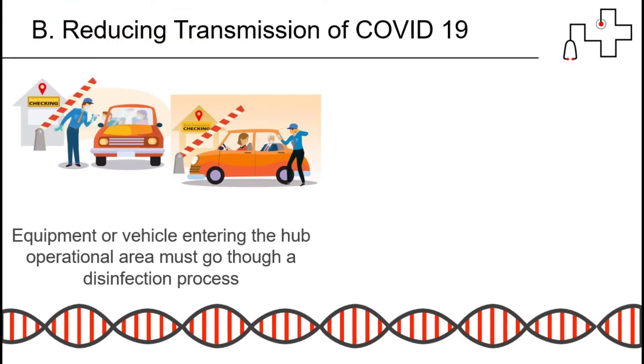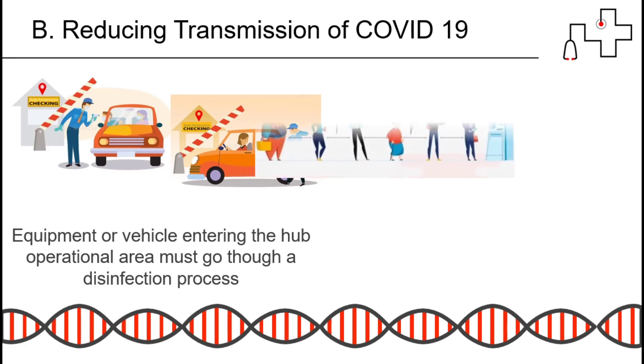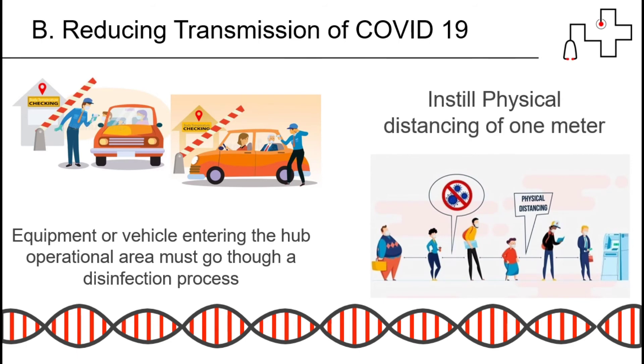Fifth, equipment or vehicles entering the hub operational area must go through a disinfection process. And lastly, always remember to maintain physical distancing of 1 meter.